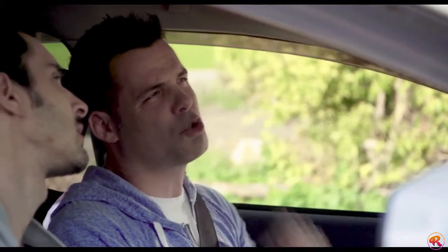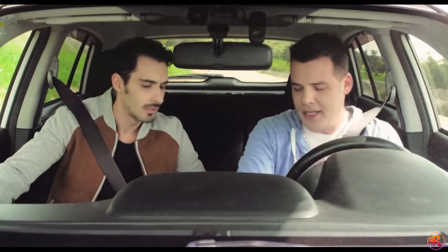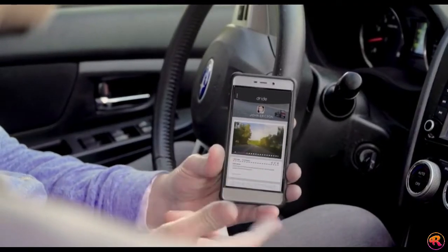No, that, my friend, is a Dried. Dried? Yeah, it's a dash cam with a share button. Any time you want to upload a video from your drive, just push the button and it automatically goes to the cloud. Check it out.